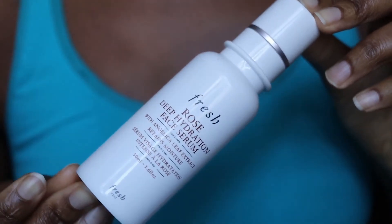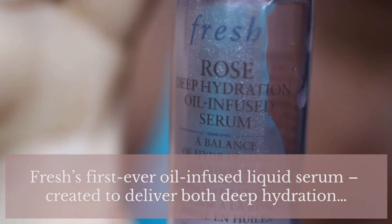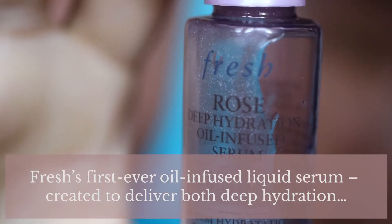The fact that it became a best-seller in such a short space of time is mind-blowing. It's £52 for 100ml. The one I have is a 20ml sample I got for free. This serum replaces the Fresh Rose Deep Hydration Face Serum, which was also £52 but only for 50ml — so you're getting much better value for your money. Fresh describe this as their first ever oil infused liquid serum, created to deliver both deep hydration and nourishment for dewy, moisture-plumped skin.